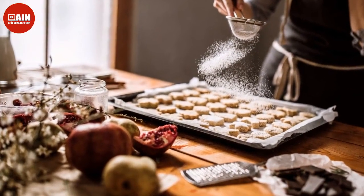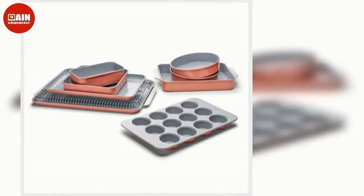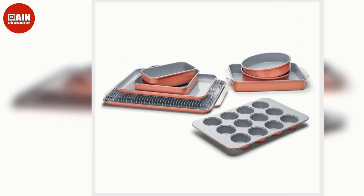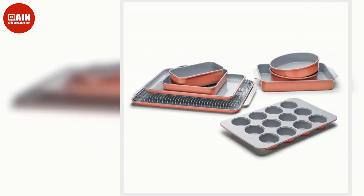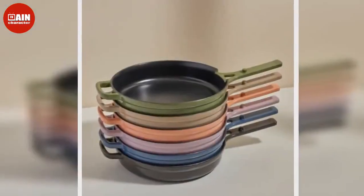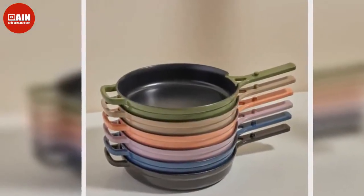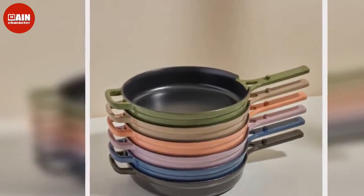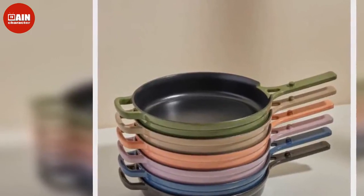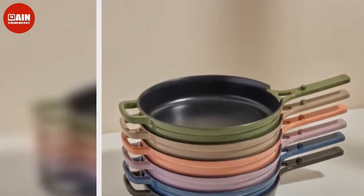$125. Caraway Nonstick Ceramic Cookware Set: Made with a non-toxic coating, these pans are also non-stick for simple and effective cooking. The set comes in 10 color options and includes convenient storage, a frying pan, 3 pots with lids, a saucepan, a sauté pan, and a Dutch oven.